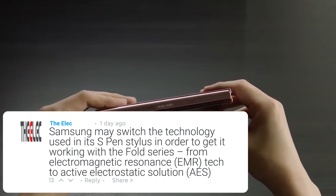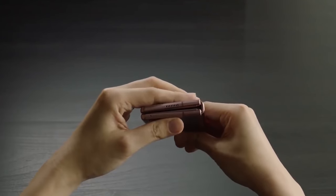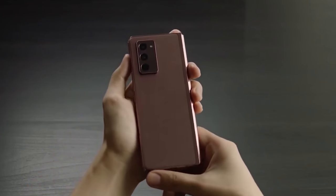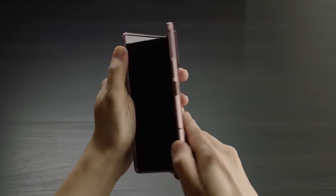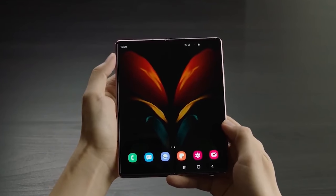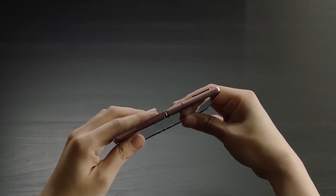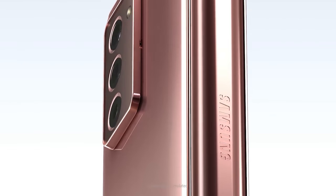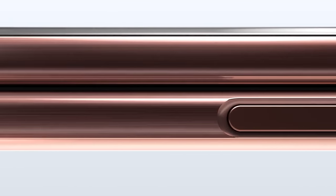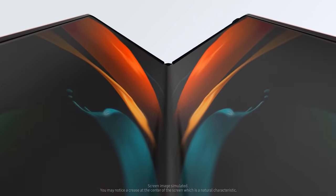Experts say there isn't going to be much difference between these two technologies, but EMR is actually cheaper to manufacture, which is one reason Samsung have used it so far. It will be interesting to see if this technology change also follows down to the Note range, as some magnetic cases have been problematic for users. The device is expected to launch in August, but things have changed a lot for many smartphone manufacturers so another delay wouldn't be surprising.